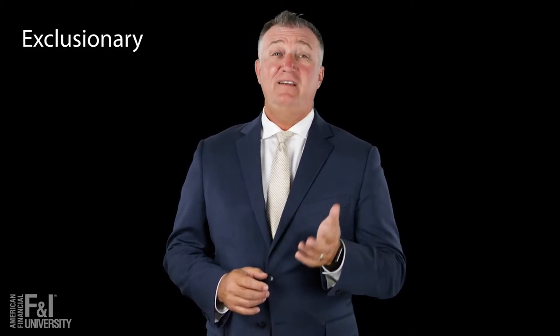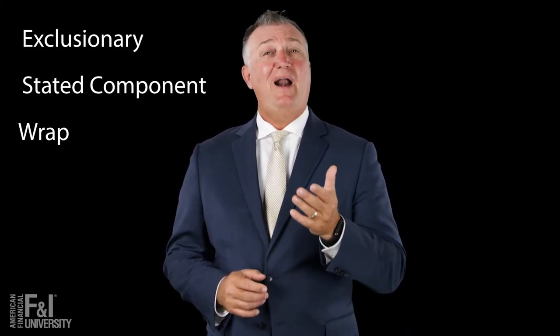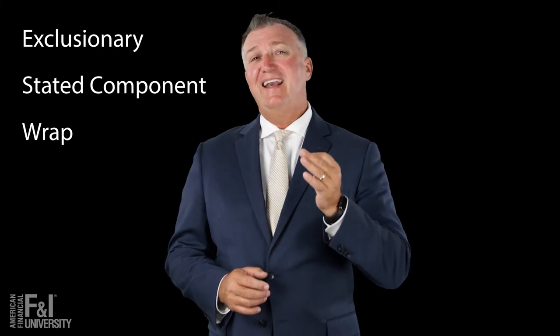If you want to increase VSE production on leases and short-term finance deals, consider what type of service contracts you currently offer. You probably have exclusionary, stated component, and a wrap — but if you want to get to that next level, include a plus contract.